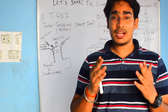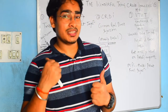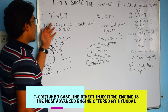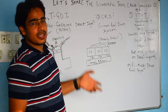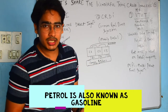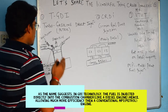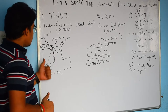Starting with the petrol engines, there are two engines offered by Hyundai. The most advanced engine offered by Hyundai is TGDI, and TGDI stands for Turbo Gasoline Direct Injection. Gasoline is nothing but petrol. Direct Injection is the technology in which the petrol or fuel is injected directly into the cylinder. I am not going into detail right now but will explain with this image.